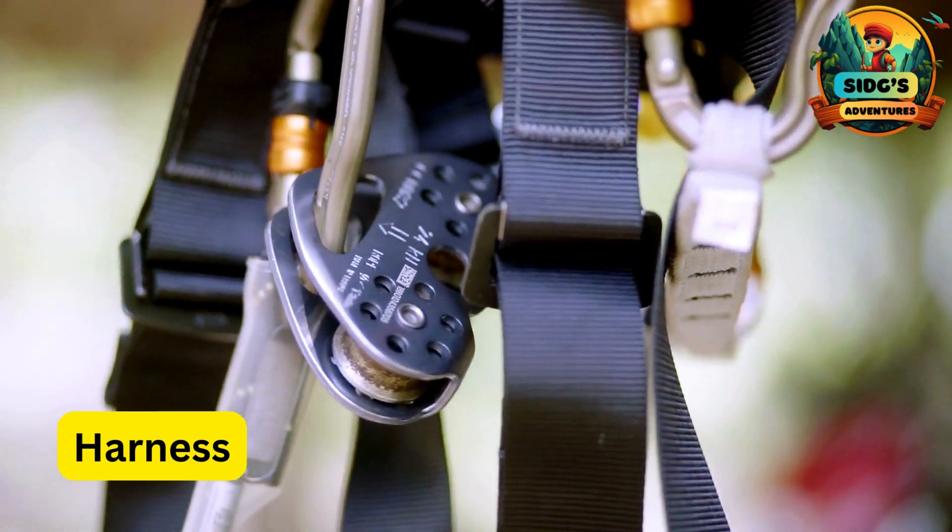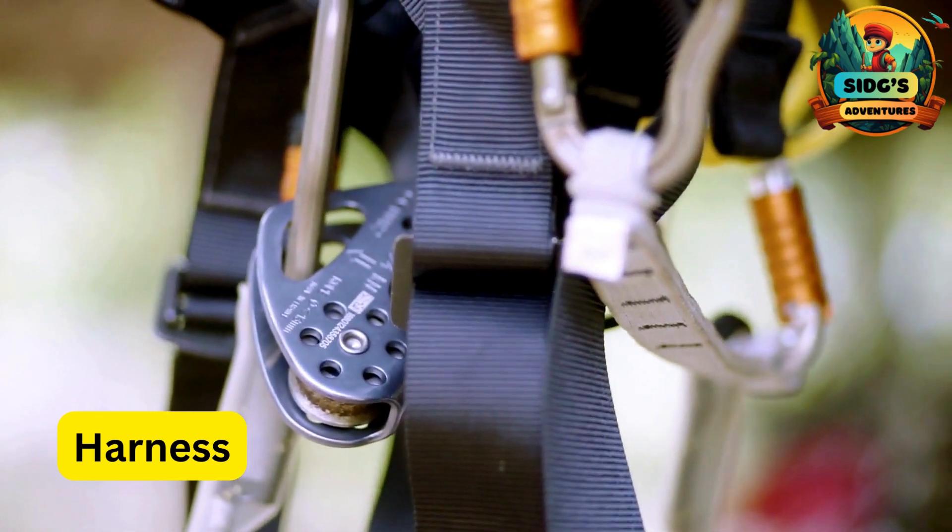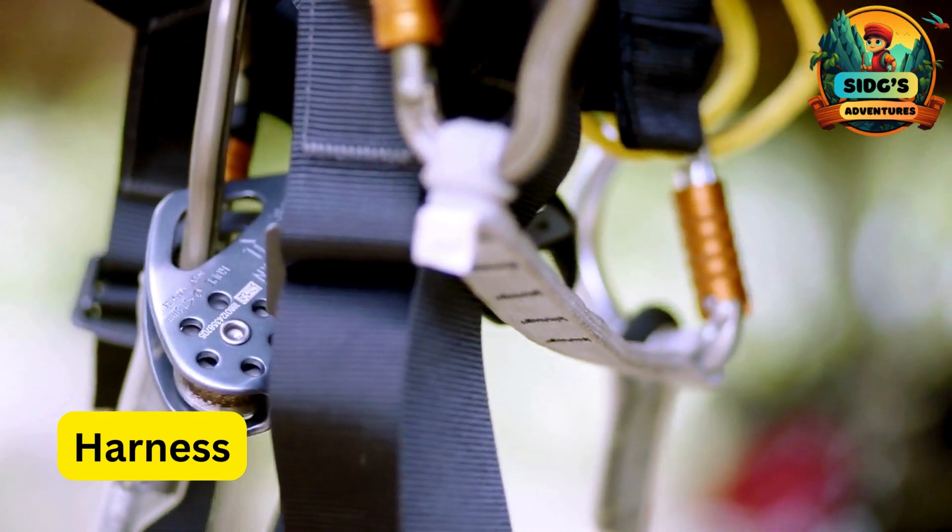H for Harness. A special piece of equipment that fits around a child's body and shoulders, ensuring their safety while ziplining.